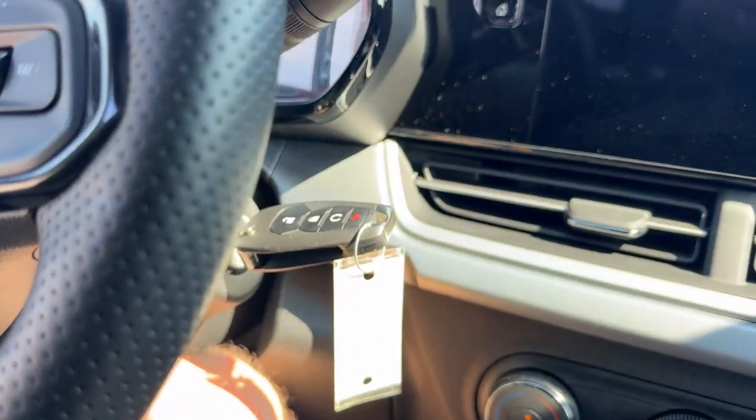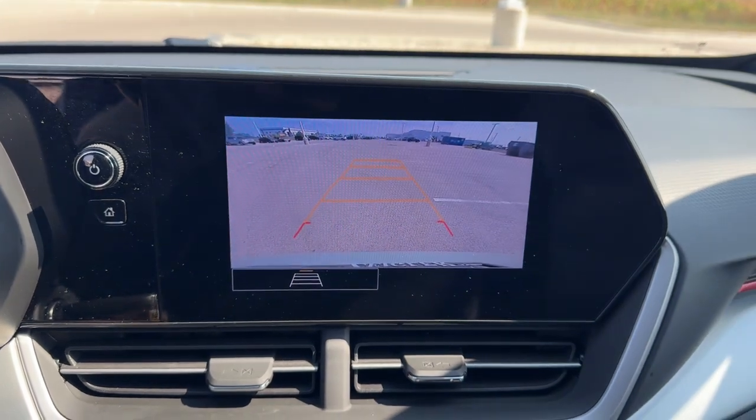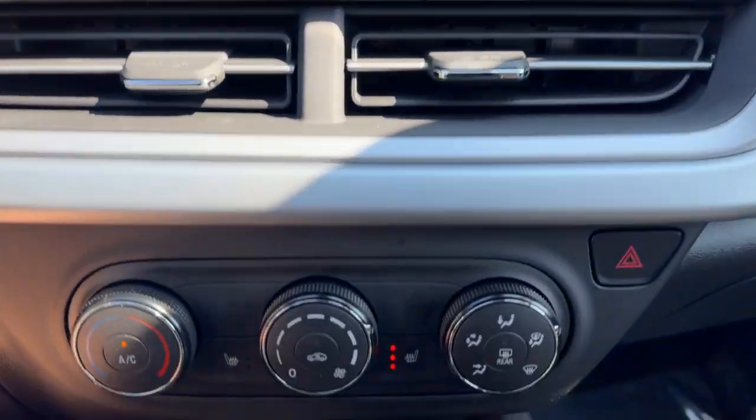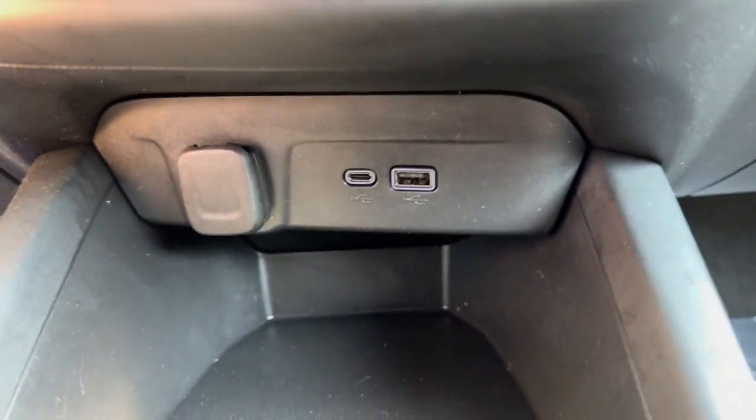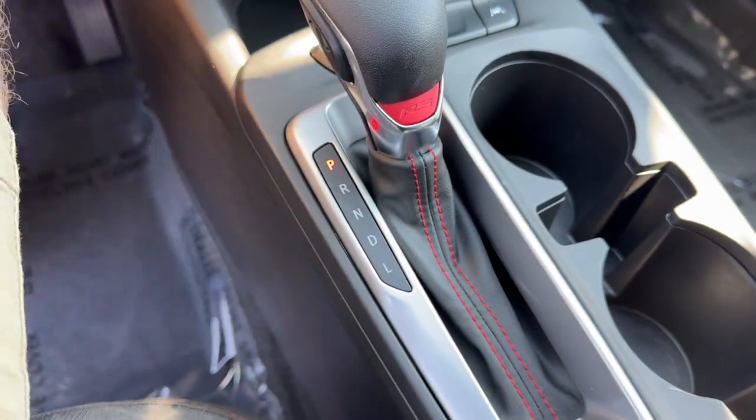Forward collision warnings, Sirius XM and Bluetooth. You've also got Apple CarPlay and Android Auto, a rear backup camera, heated front seats, a couple USB ports, and a 12-volt for charging your various devices.